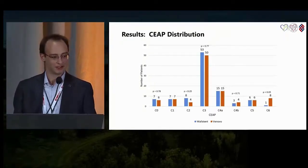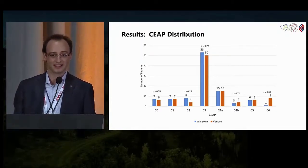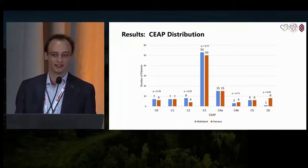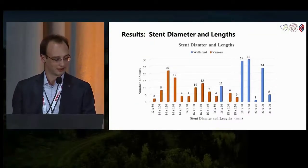This slide expands on the previous one, showing the CEAP distribution of patients at time of presentation. Most patients were C3. Any patient who was less than C3 had either significant, severe, lifestyle-limiting pelvic pain, and they had a full gynecological workup to rule out any potential GYN cause of their pain or infection before any intervention was performed. There were no significant differences in Wall stent and Venovo groups, with the exception of C6 patients — there were more Venovo patients who were C6.